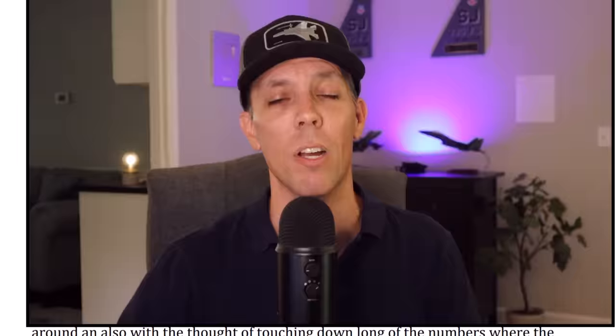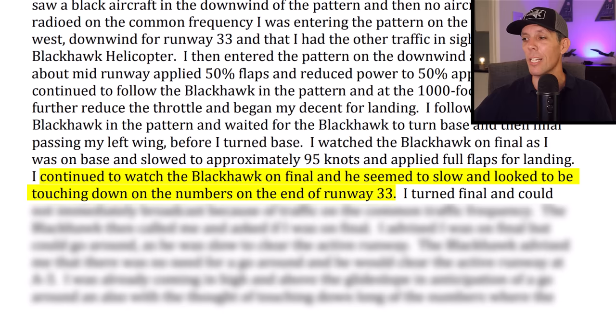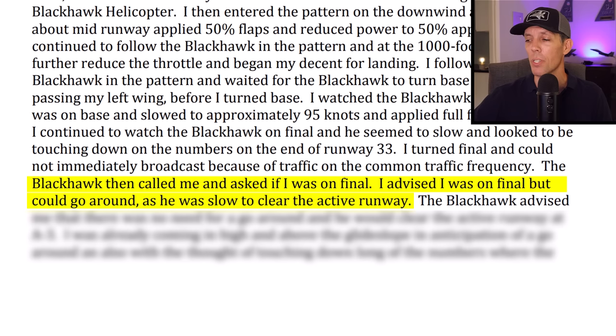The student pilot was just following this Black Hawk around in the pattern, and frankly he's lucky he didn't get too close — otherwise he probably wouldn't be alive today. He waited for the Black Hawk to turn base and then final, passing his left wing before he turned base. He quickly realized this would be a problem because the Black Hawk seemed to slow down on final — typical for a helicopter — and appeared to be touching down on the numbers at the end of runway 33. The smart thing at that point would have been to break off the pattern and wait for enough separation.